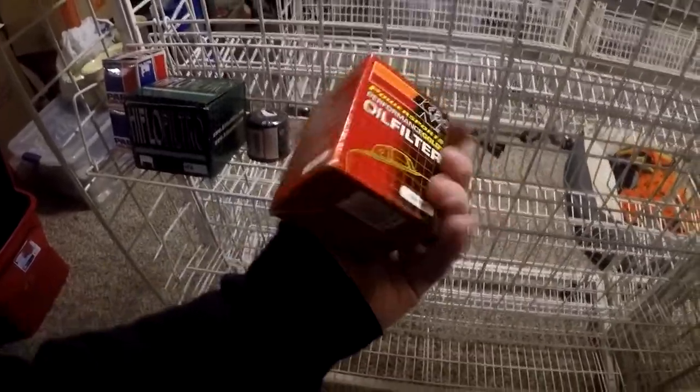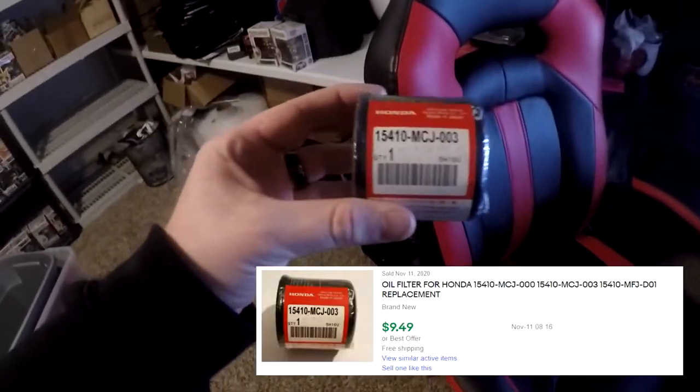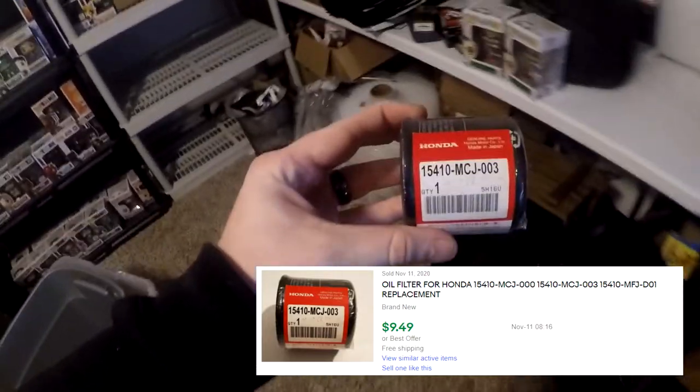Next thing going out is another oil filter from the motorcycle buy. The part number is 154-10-MCJ-000, going to be on R1. I thought it was in a box, but here it is. This sold for $8.99 free shipping.